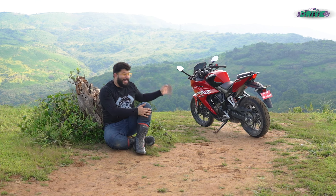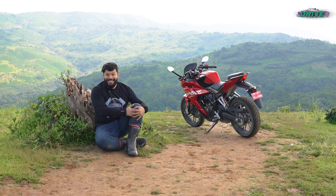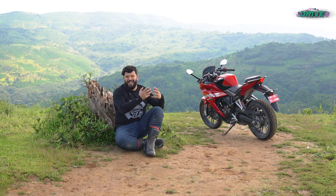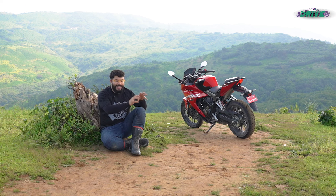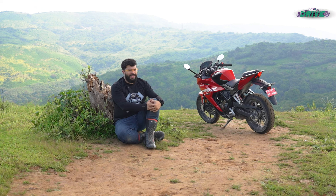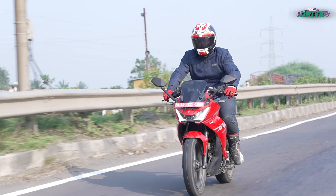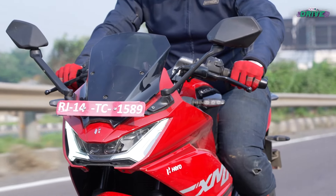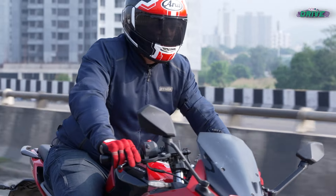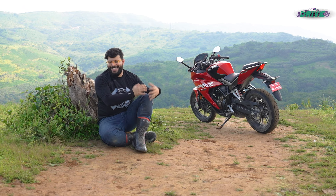Hero likes to sprinkle a fair bit of new tech into its products, and the Karizma is no different. But how many of these features are actually useful? All-LED lighting is appreciated, but the headlight intensity isn't too powerful — the throw is lacking and so is the spread. We also had a turn indicator fail on us. The negative LCD console is not the easiest to read in harsh daylight; you can barely make out the speed, which has the largest font size on the console. For everything else, you have to arch forward and block the sun to read what you need.